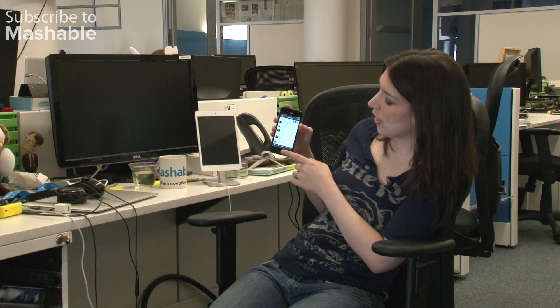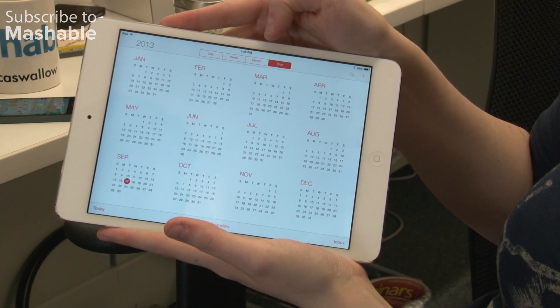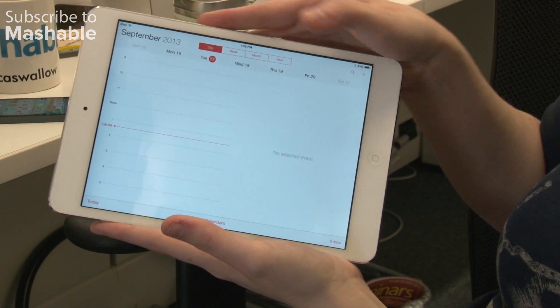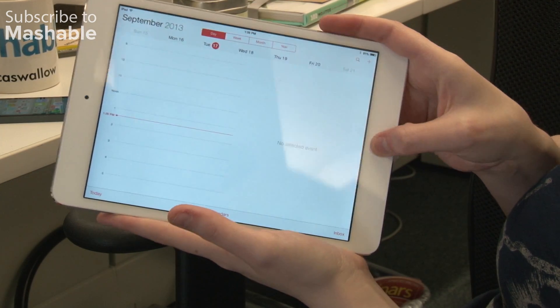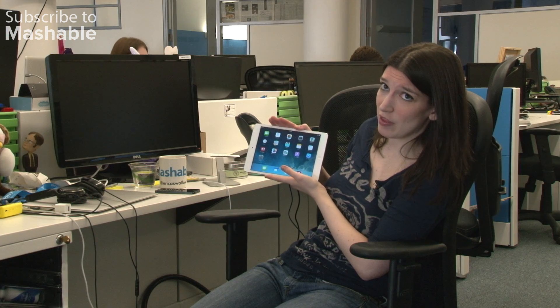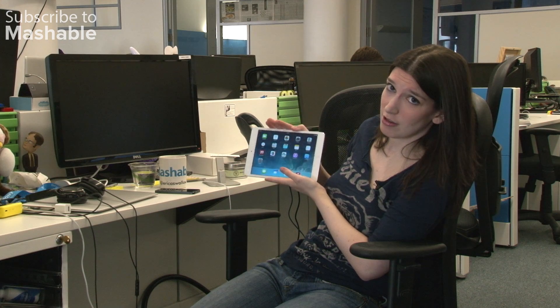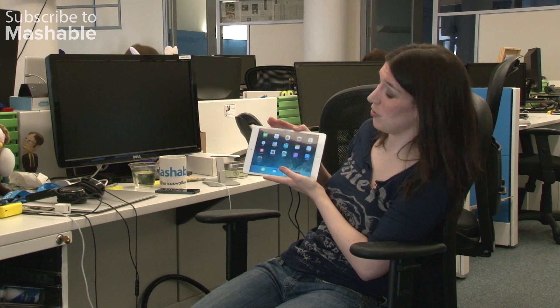A lot of apps are already updating to iOS 7 and will be updated over the next week. It's not just on the phone — iOS 7 is also new on the iPad. We will be bringing you more iOS 7 details in the coming week. Be sure to subscribe to us on YouTube. For Mashable, I'm Christina Warren.